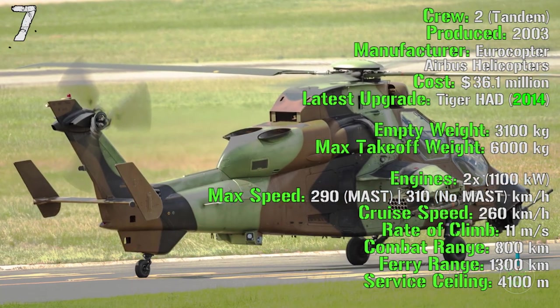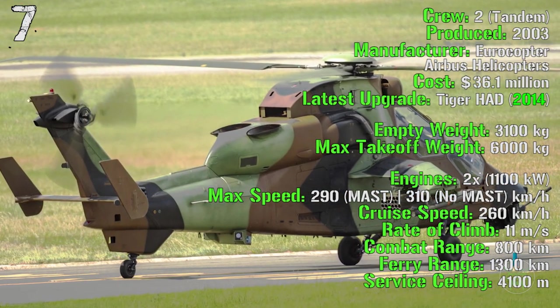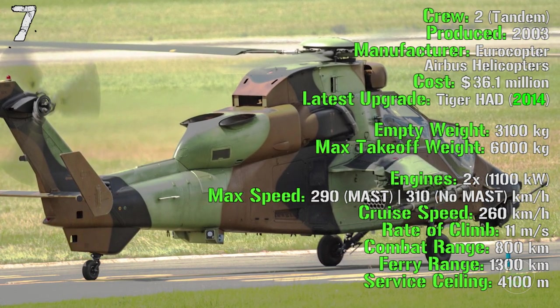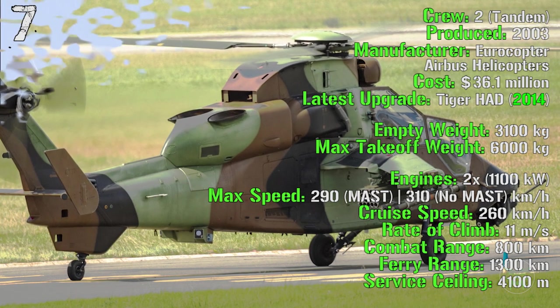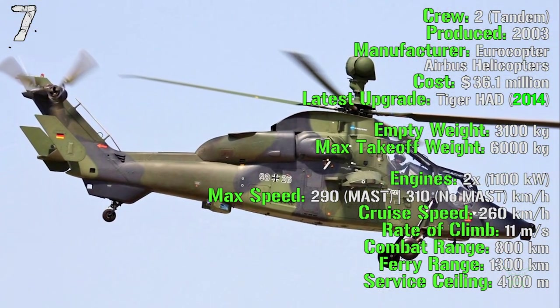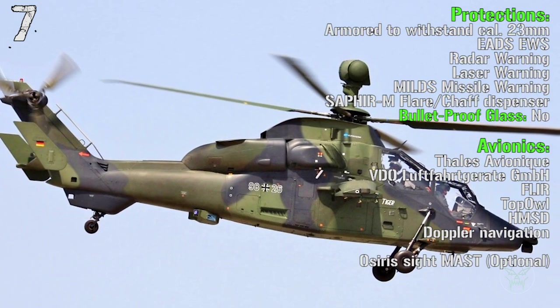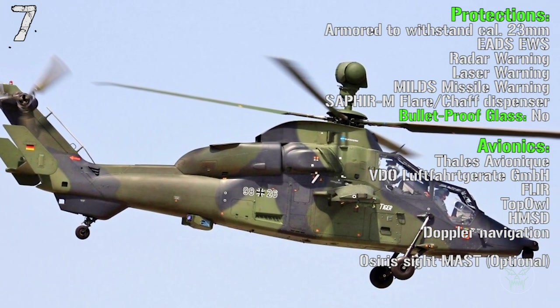The cruise speed is 260 kilometers per hour with a rate of climb of 11 meters per second. The combat range is 800 kilometers with a ferry range of 1,300 kilometers. The service ceiling is 4,100 meters.